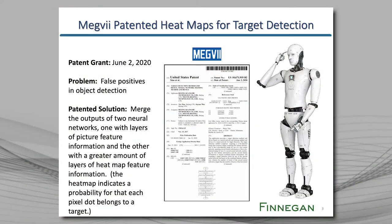Let's look at another patent. This one is from Megvi, also from Beijing. Megvi was founded in 2011 and so far has raised $1.4 billion.